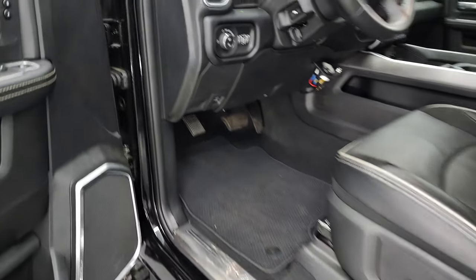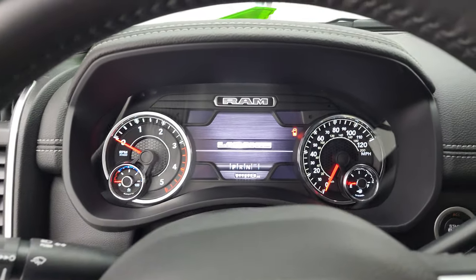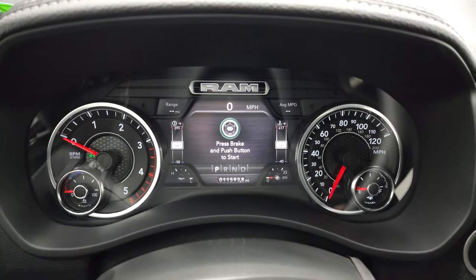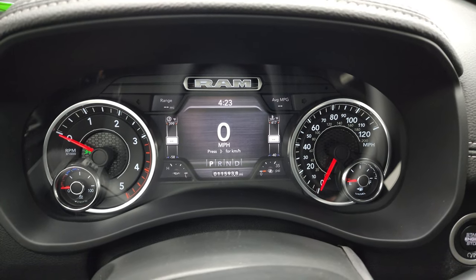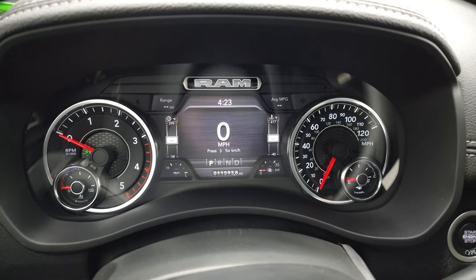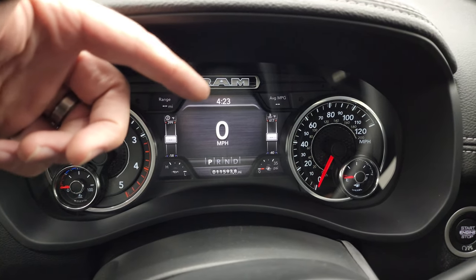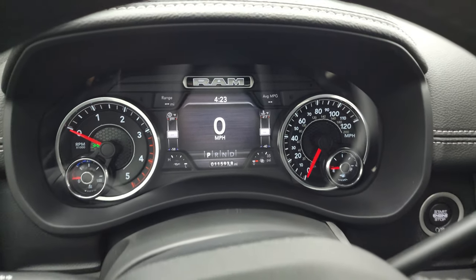Hopping inside, you can see that this one has 11,593 miles. You get that Laramie animation on that 7-inch LCD display digital speedometer. Range to empty, average miles per gallon — you can change those and read whatever you want. You got the time, PSI, oil temperature, all that good stuff.